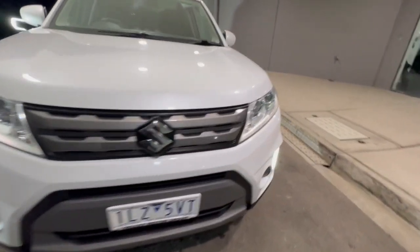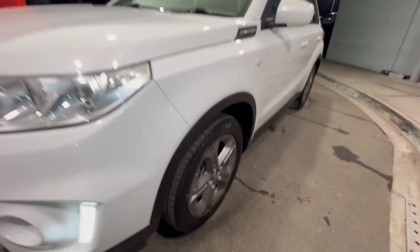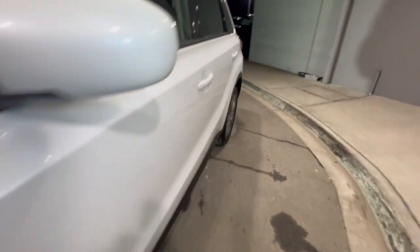G'day guys, thanks for sharing our Suzuki Vitara. This one's got your daytime running lights, and as you can see, finished in the pearl white. You've got premium alloy wheels, color-coated door handles and mirrors.